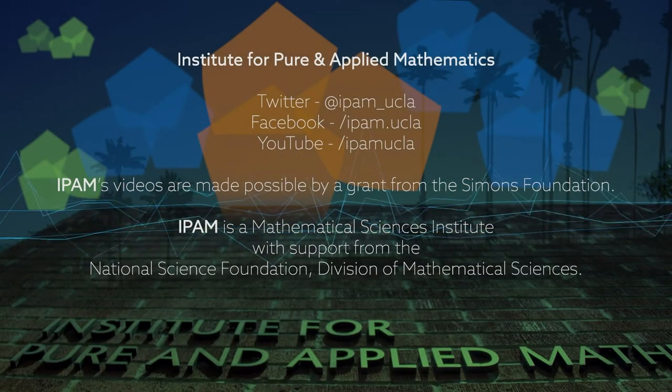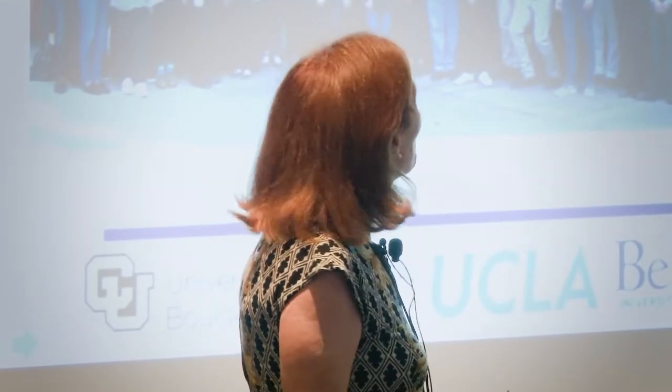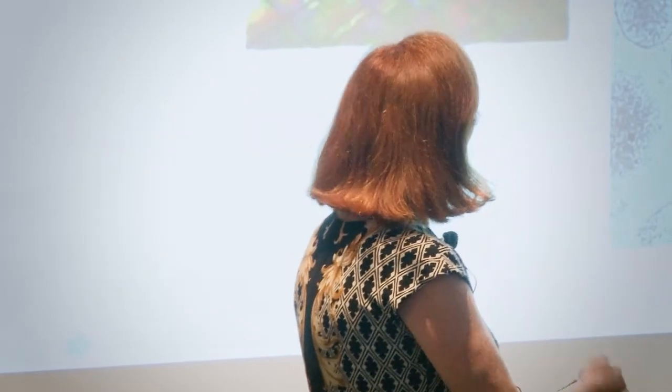Today I'd like to talk about work by a very large team where we're building the microscopes of tomorrow. I wanted to thank my UCLA colleagues — they've been a real inspiration, in particular John, who we've worked together with for almost 20 years. Also my partner Henry Kaptein, Stan, Hong Zhao, Jose, Laura Waller from Berkeley, and the amazing younger scientists on the team including Karl Molliri, Min Fan, and many others.